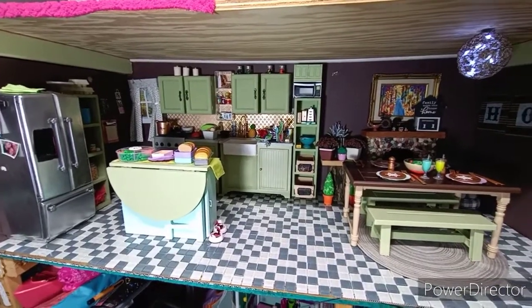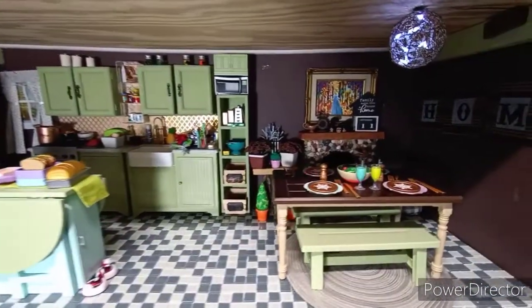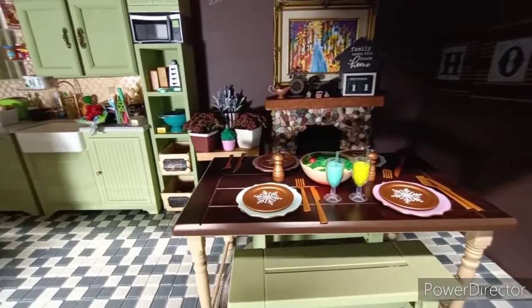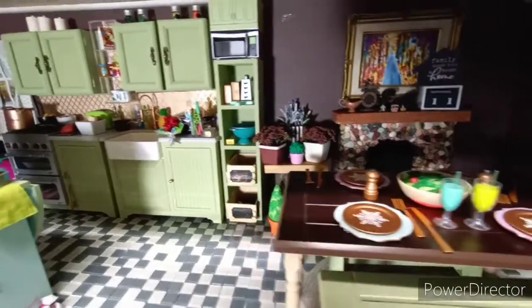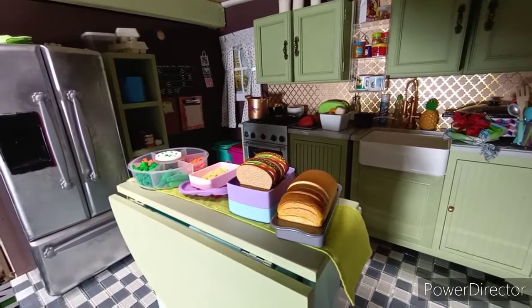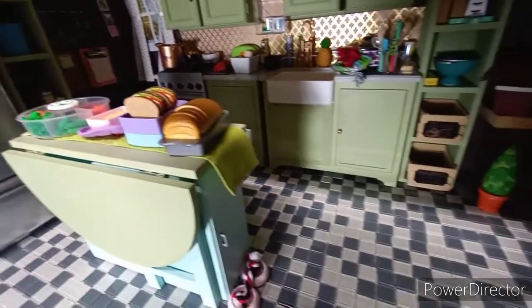This is the kitchen slash dining room. As you can see, the new flooring is in and I'm very excited about it. This is glass tile flooring.